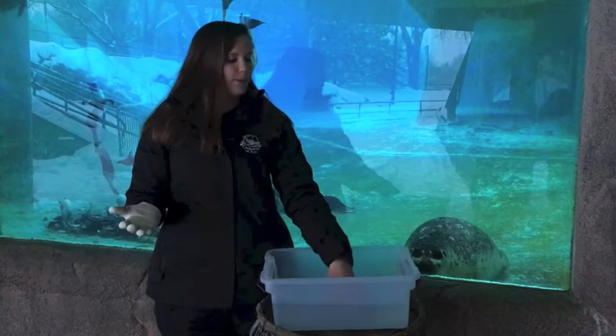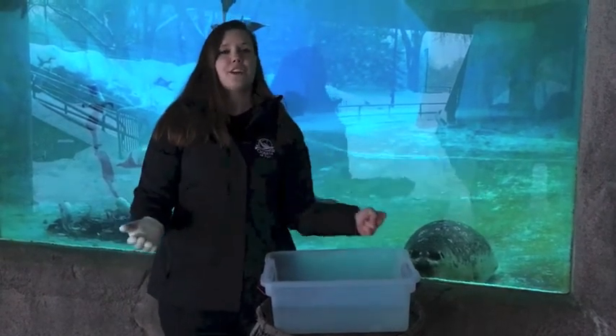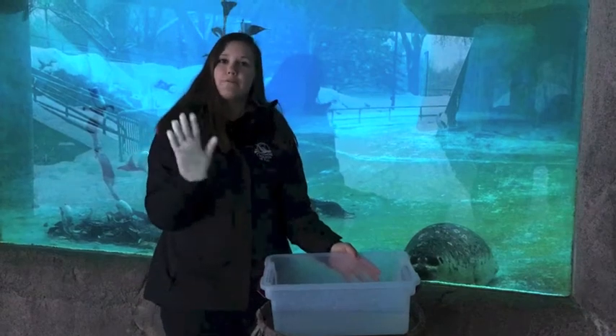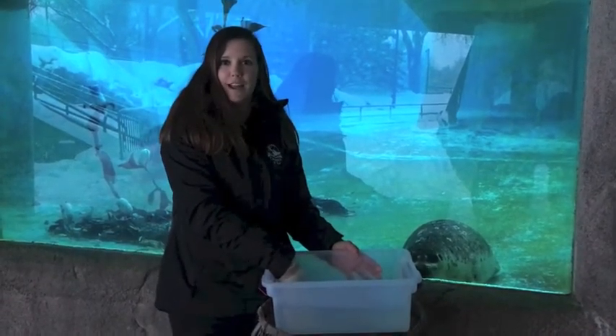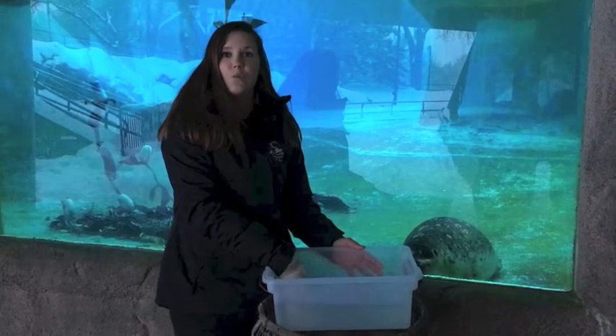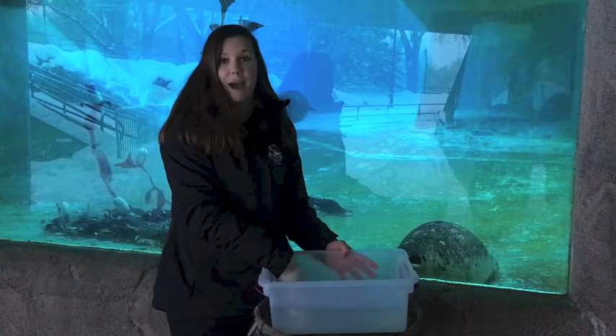If I were to take my bare hand and put it in this cold water, I wouldn't actually be able to keep it in here very long because it is very cold. But with this vegetable shortening glove, I can put it in here and keep it in for long periods of time. This is how blubber works as well — that fatty substance helps keep in warmth and keep out the cold.